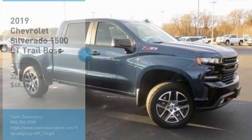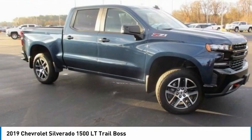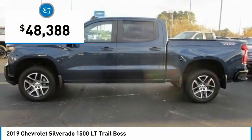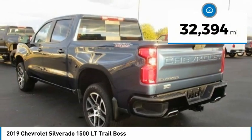Make a great choice today with the 2019 Silverado 1500. The Chevy Silverado 1500 has the lowest cost of ownership of any full-size pickup and is priced below $50,000. This vehicle has less than 35,000 miles.